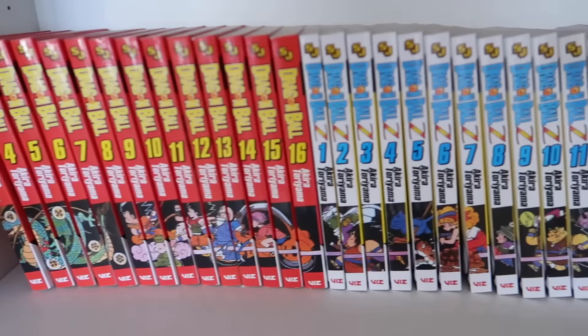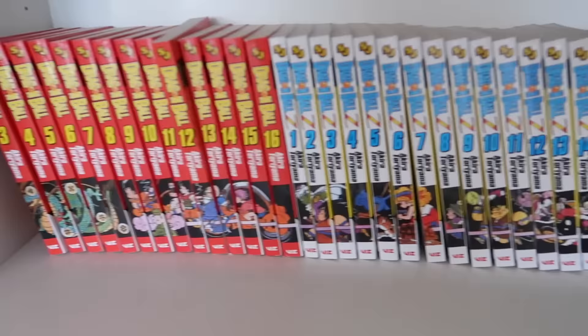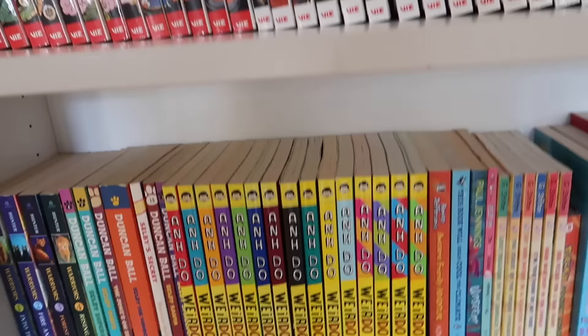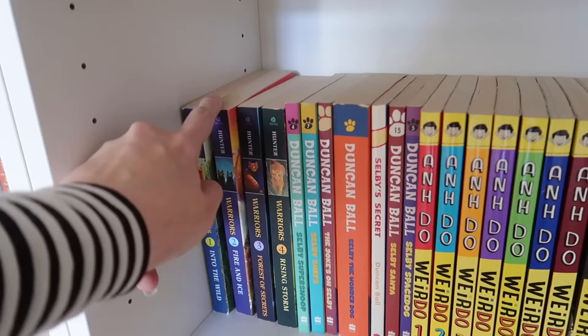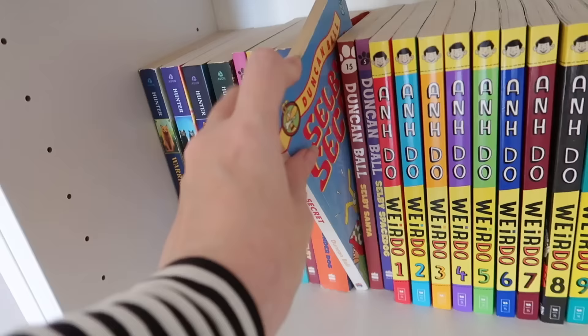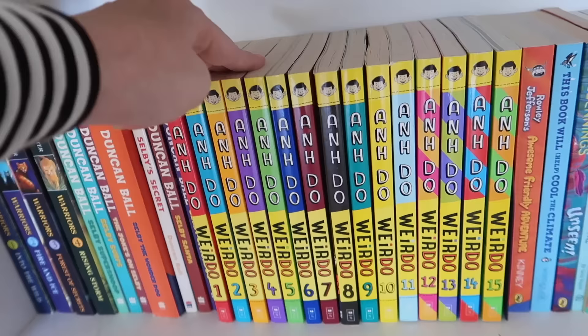Down here we have more manga — Dragon Ball and Dragon Ball Z. Dragon Ball is the first series and Dragon Ball Z follows it; there are heaps of books in that series and Evan and Otto have already read them. Then we have some Warrior Cats books — these were actually mine when I was younger. We bought them second-hand because I really liked them and the kids got really into them too.